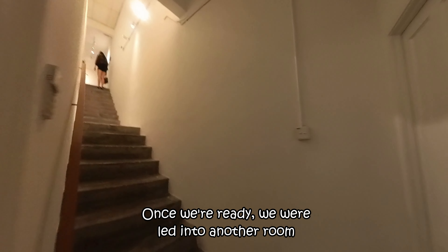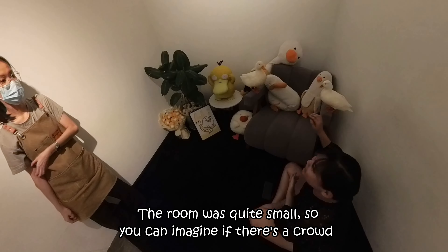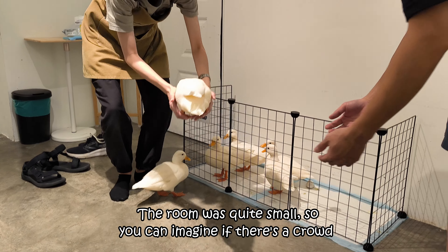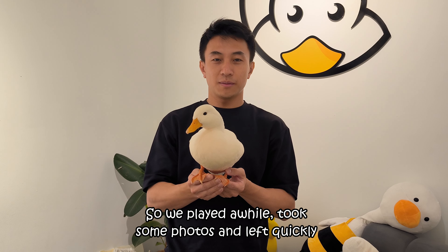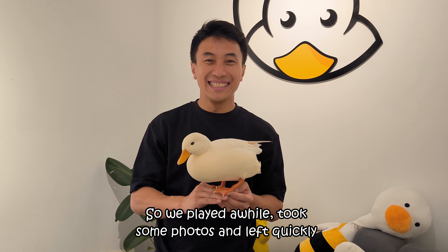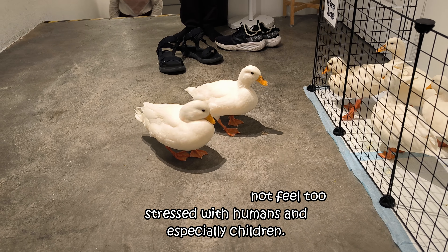Once we were ready, we were let into another room where the real ducks are kept. You can come see real ducks and take photos with them. The room was quite small, so you can imagine if there's a crowd. Fortunately, we went on a weekday. The place didn't feel ideal for the ducks, so we played a while, took some photos, and left quickly. Hope the ducks do not feel too stressed with humans, especially children.